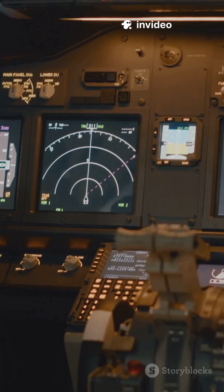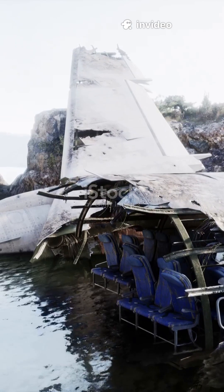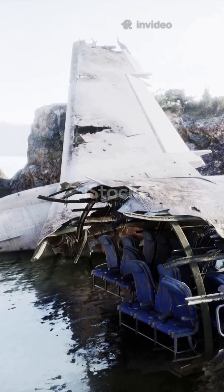If you think a black box is black, think again. It's bright orange, and in this case, it holds the key to India's worst air disaster in a decade. Despite the name, a black box is actually neon orange — easy to spot after a crash.